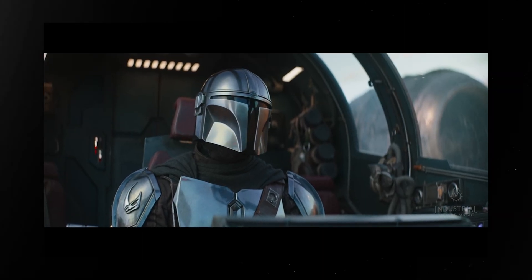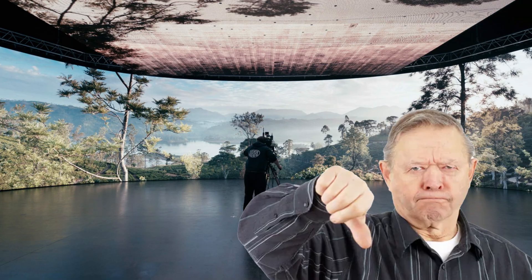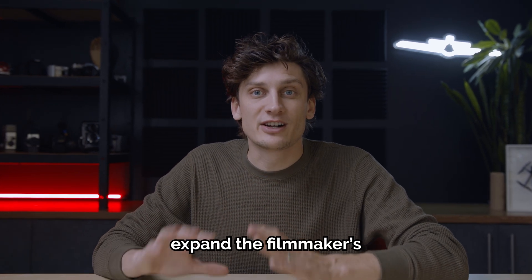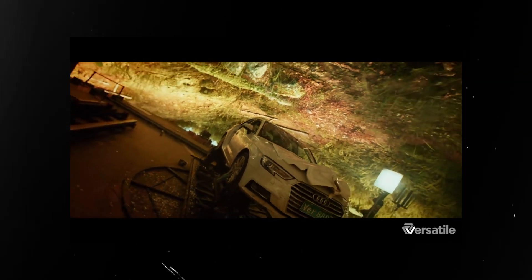This goes way beyond just bringing anyone anywhere because we're shooting on an LED screen. The truth is, the wow factor of The Mandalorian has faded. People are used to volumes now, and some do not like them. To me, the future of virtual production is using the volume in creative ways that expand the filmmaker's toolkit, like being able to pull off dangerous stunts safely.